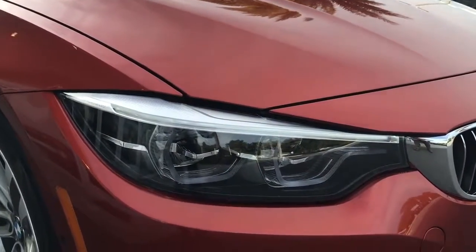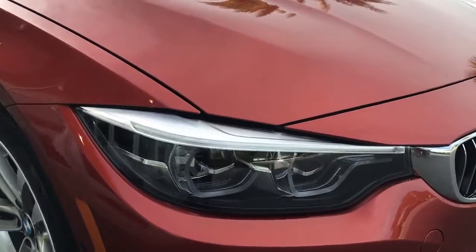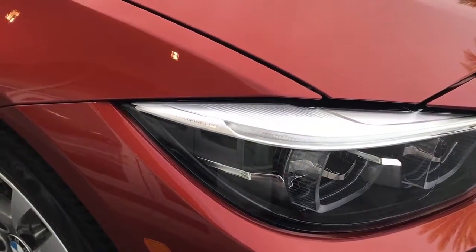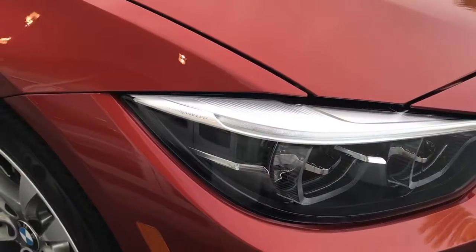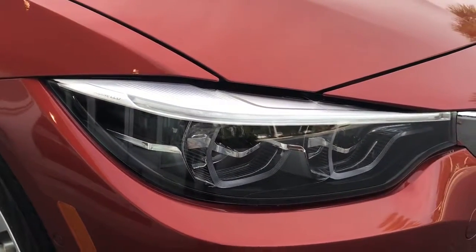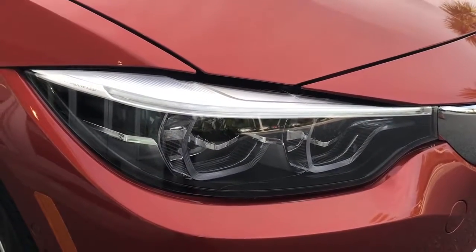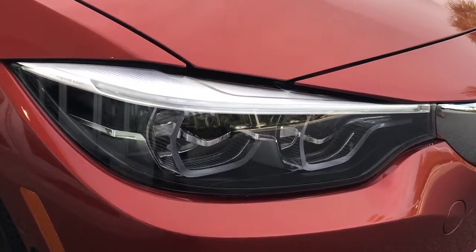Check out the new headlights — it does say BMW Adaptive LED there on the side, which means it will turn up to a 14-degree angle whenever you turn the steering wheel, to help illuminate your path in whichever direction you are traveling, left or right.